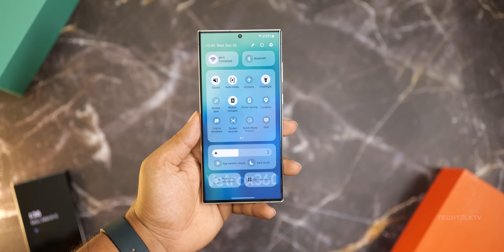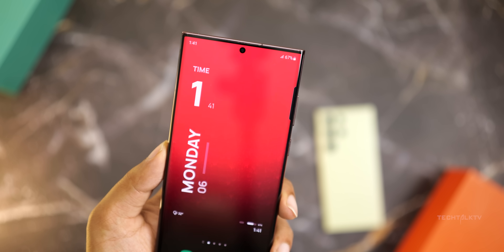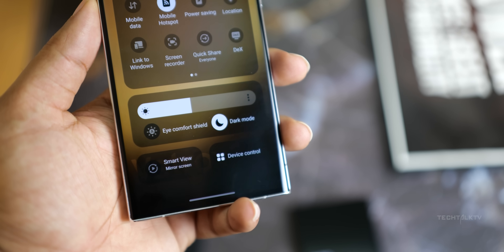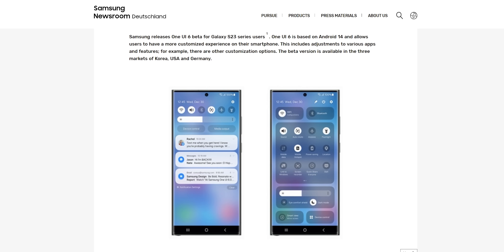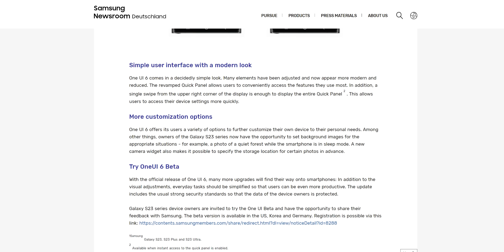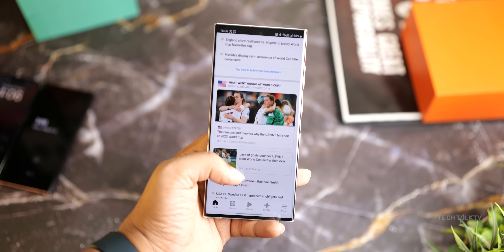One UI 6 is going to be their next iteration of the software. Earlier, it was expected that it would bring minimal changes, but we have our very first look at the software which shows it's not an iterative upgrade but will bring some significant changes. Samsung's Germany newsroom accidentally announced the One UI 6 beta based on Android 14 early before swiftly deleting the post. But since it's the internet, I managed to get the archived link — so here are 6 things Samsung revealed in the post about the changes they've made with One UI 6 and Android 14.